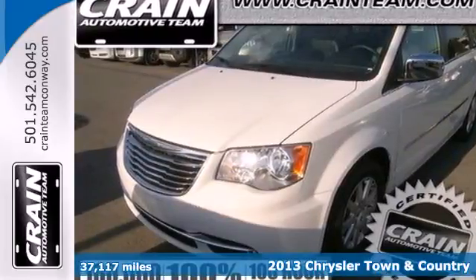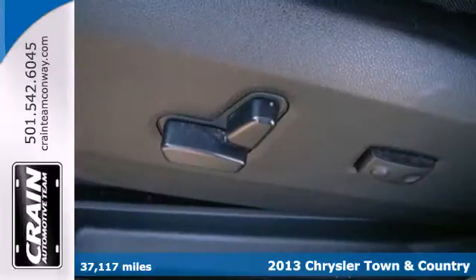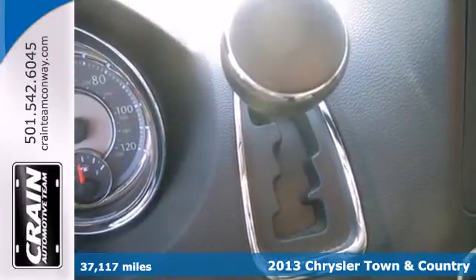It's a 2013 Chrysler Town & Country. The stow and go seating is sure handy, and the third row seat can face either forward or towards the tailgate.